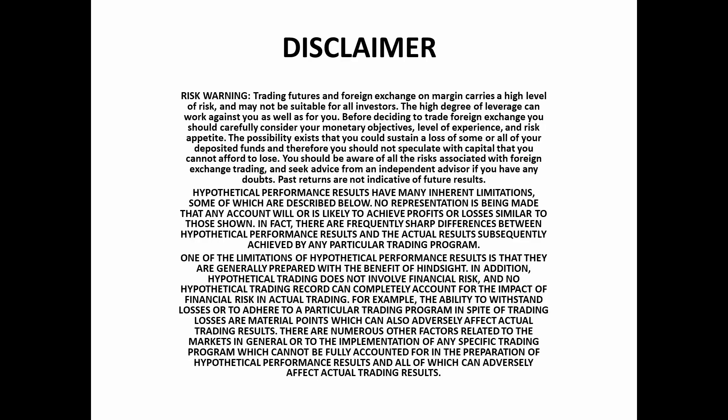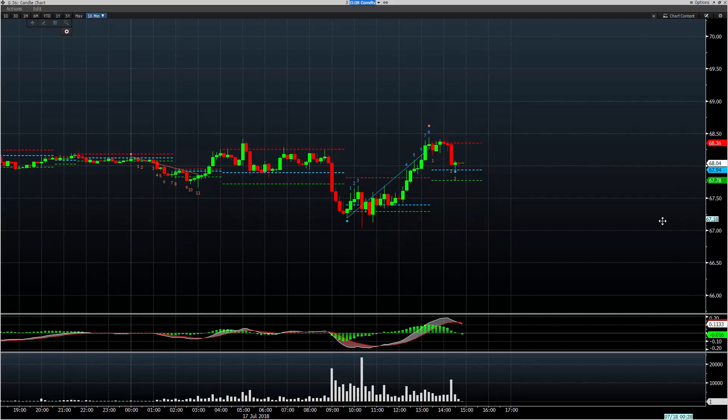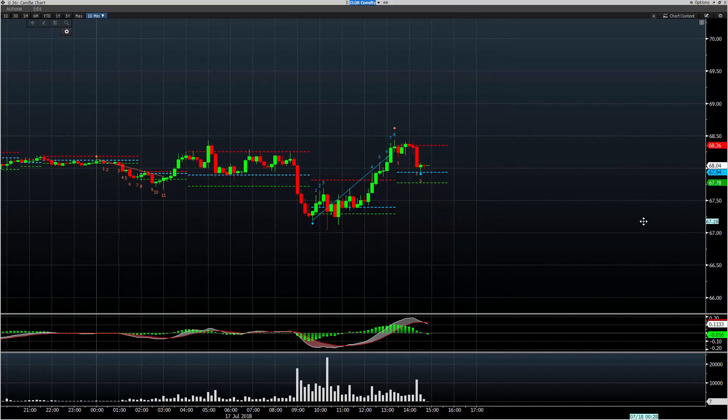Hey guys, it is Mark Koh for Tuesday, the 17th of July. It's been a few days since I've done a video, so I just wanted to take a look at some of the moves today in the short term, dealing with our day trading component here.